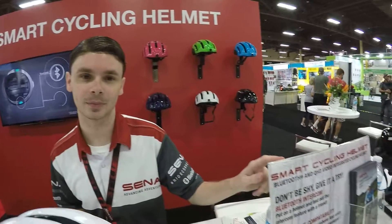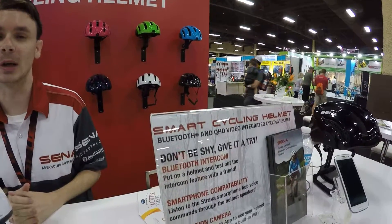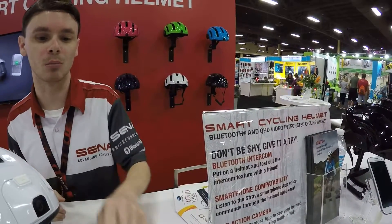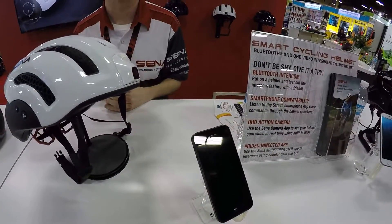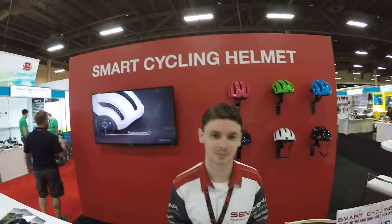We also have a smartphone app which allows you to communicate over an infinite distance with an infinite number of riders, because you're no longer using Bluetooth — you're using mobile data from your phone. That is one thing that separates us from other bicycle helmet manufacturers. Thank you.